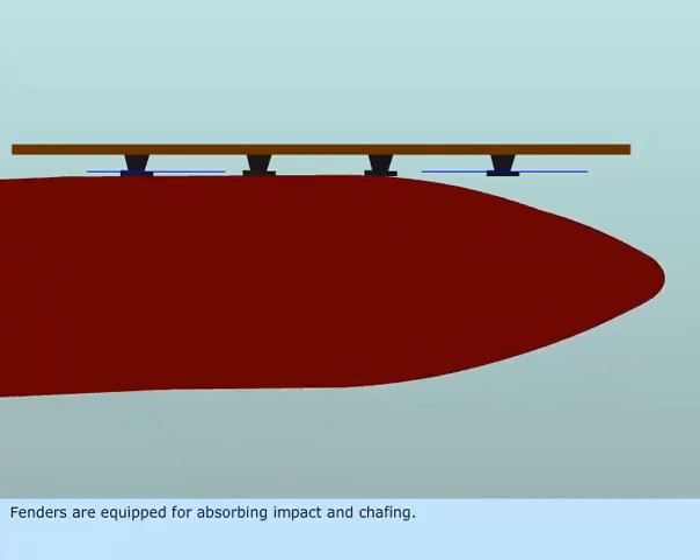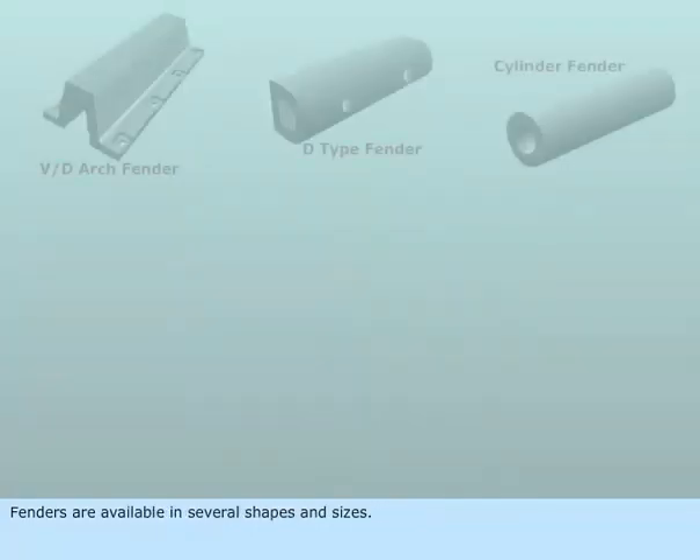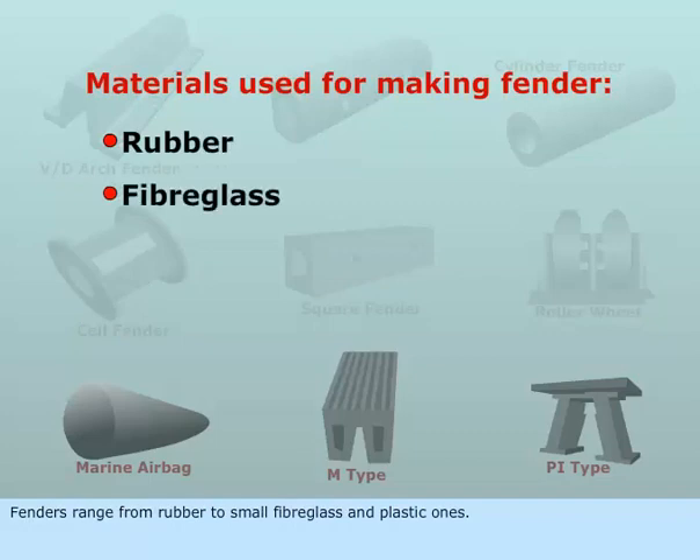Fenders are equipped for absorbing impact and chafing. Fenders are available in several shapes and sizes, ranging from rubber to small fiberglass and plastic ones.